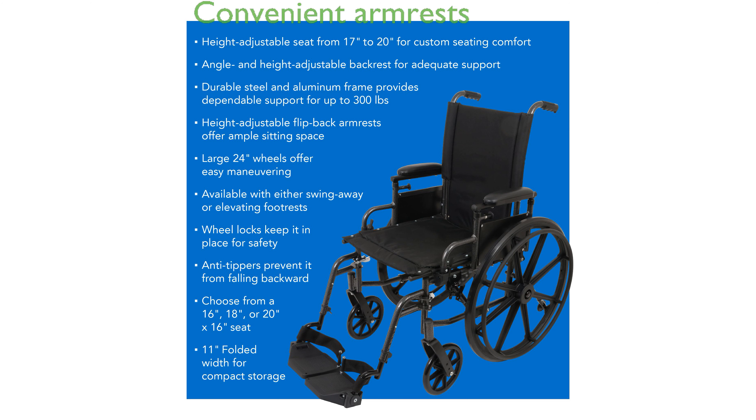Users will appreciate the flip-back, height-adjustable, and removable desk-length armrests, which provide excellent support and convenience, especially during office work or dining.